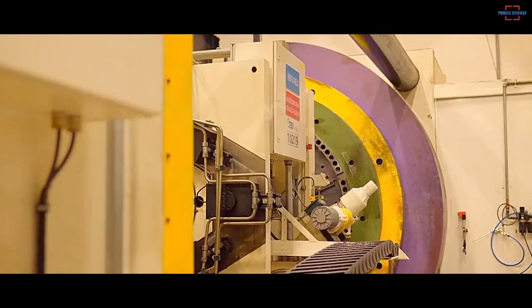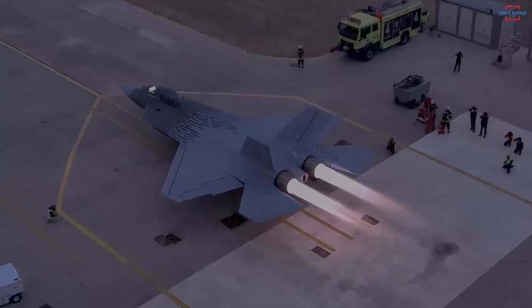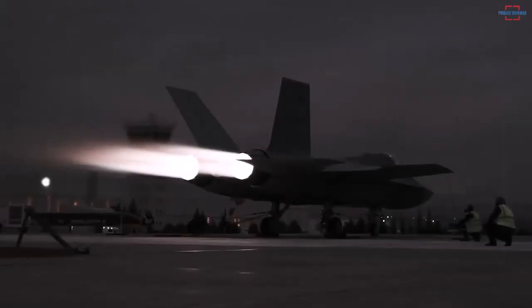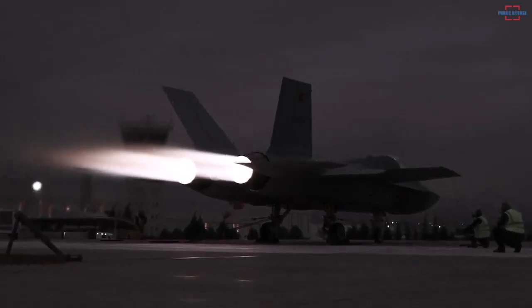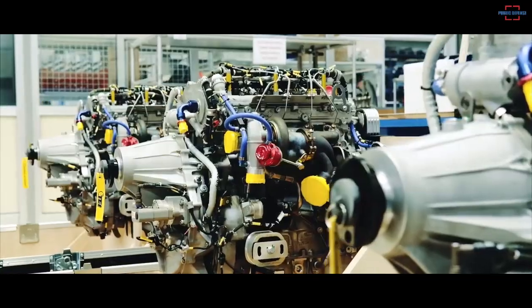According to tay.com.tr, this engine has a dry thrust of 6,000 lbf and a wet thrust of 10,000 lbf. This means that in afterburner mode, KAAN can travel at a maximum speed exceeding Mach 2. The TF-10000 is also equipped with a two-stage fan and a six-stage compressor, as well as turbines that include a single-stage HPT and a single-stage LPT.